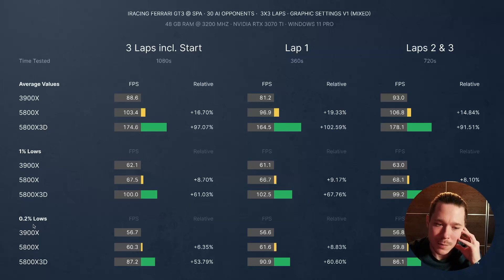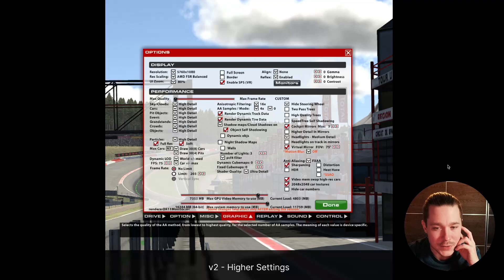The story repeats for the 0.2% lows, which equals about 21 seconds of the 18 minutes of testing per CPU — so roughly once every minute at worst. Now let's jump to the next test: higher graphics settings.